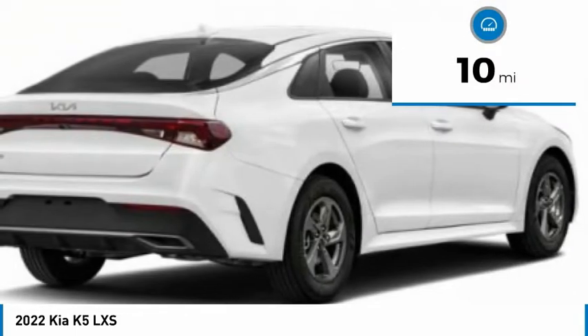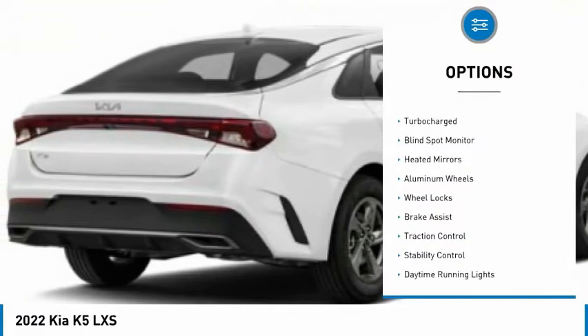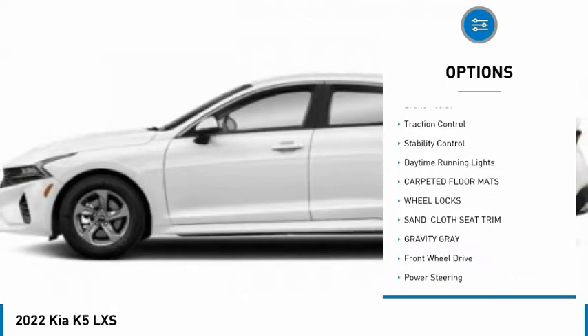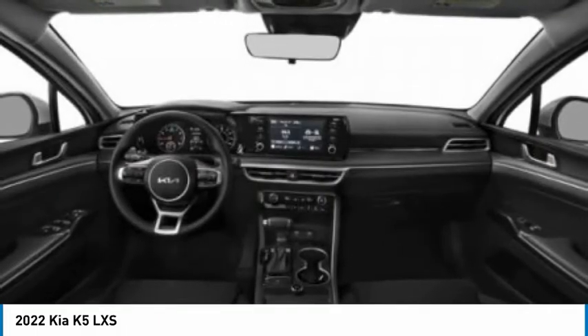This vehicle has less than 100 miles. Here are some of this vehicle's great options: tire pressure monitor, turbocharged, blind spot monitor, heated mirrors, aluminum wheels, wheel locks, brake assist, traction control, stability control, daytime running lights.